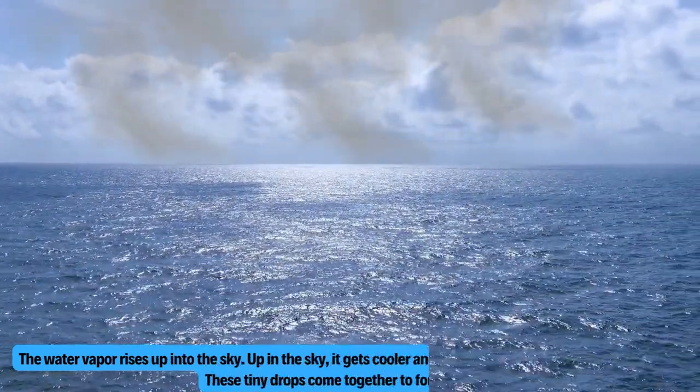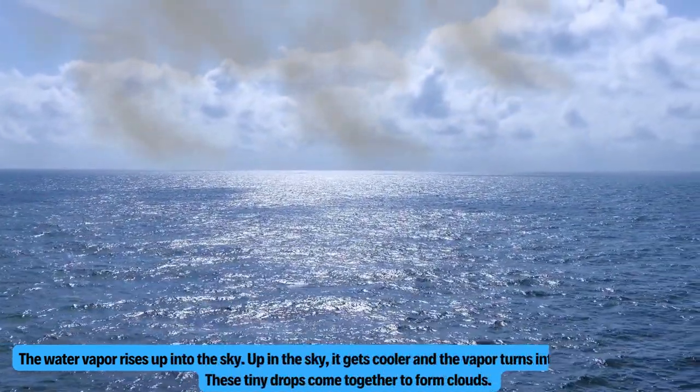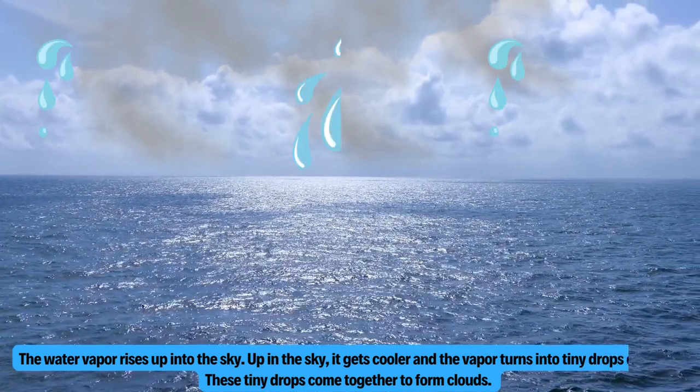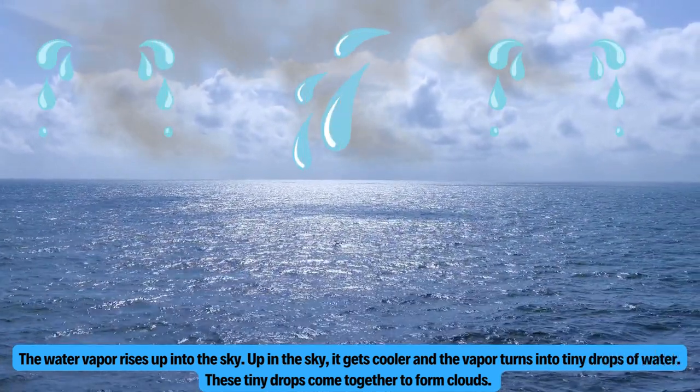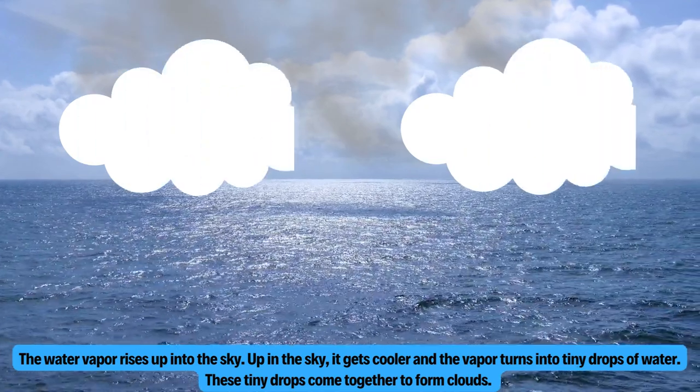Up in the sky, it gets cooler and the vapor turns into tiny drops of water. These tiny drops come together to form clouds. This part is called condensation.